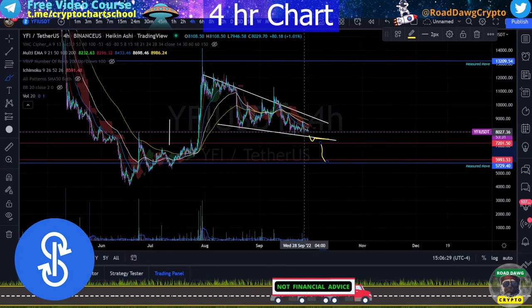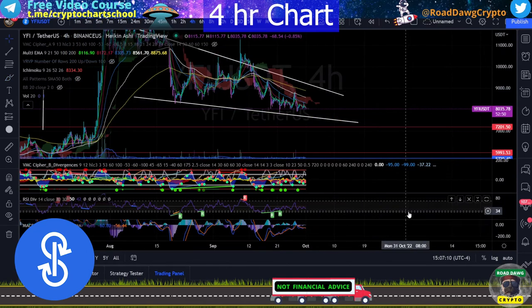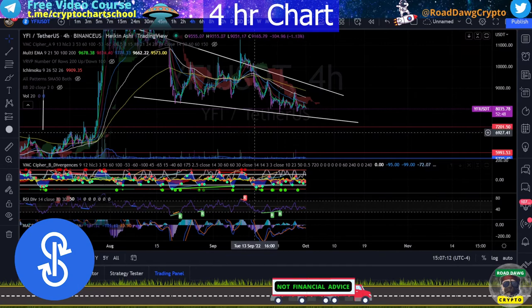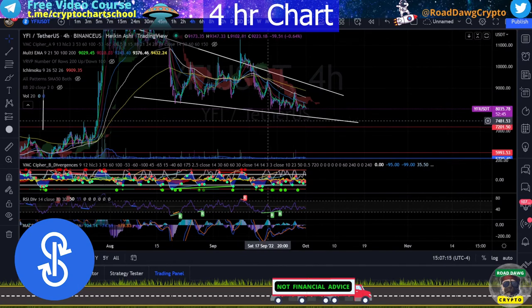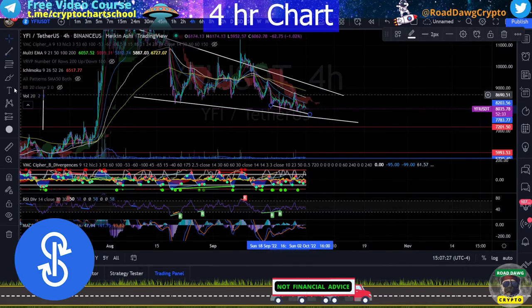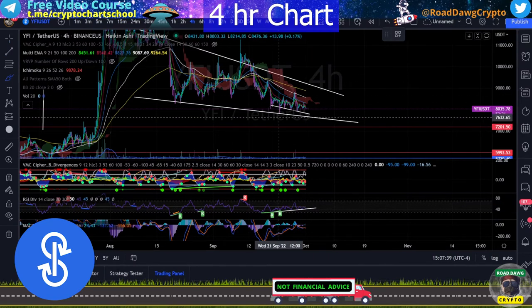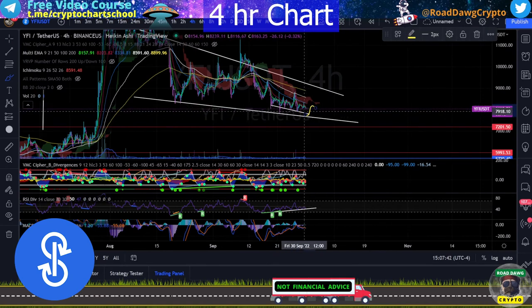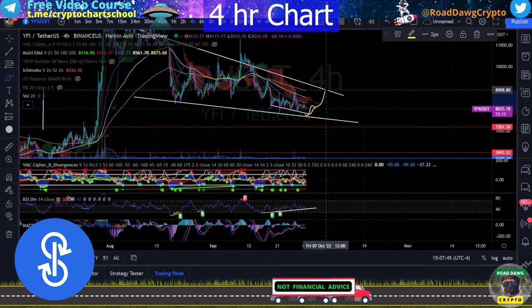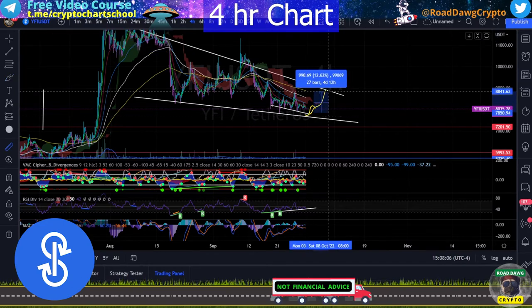We'll be paying attention to indicators and volume to see what our probabilities are for these scenarios. Looking for divergences on these last few candles, our trend is going down but on RSI it is trending up — that is bullish divergence. That's the sign that we could expect a bounce from this lower trend line or a move up to retest this trend line. That move alone for anyone getting in around $7,800 up to $8,000 would give you a 12% increase, and at 10x leverage that would be a 120% gain.